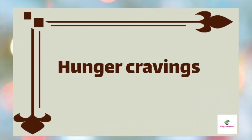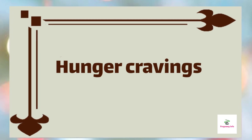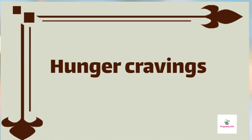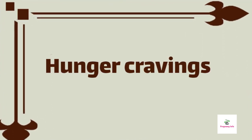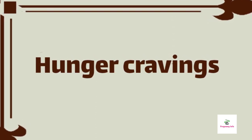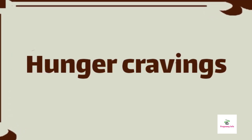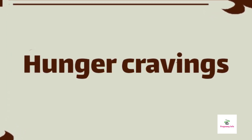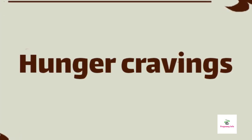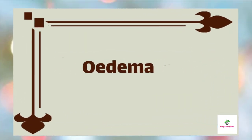Hunger cravings and increased appetite. At this stage, you are not just eating for yourself but also for your baby. The baby's organs are developing so your body needs to supply increased nutrients and vitamins. You will feel certain hunger pangs and increased appetite around this time. Satisfy your urge without feeling guilty, but at the same time eat wisely. Choose healthy food options like fruits, salads, and whole grains over junk foods. Drink plenty of water and have six to seven small portions of meals a day instead of three large ones.